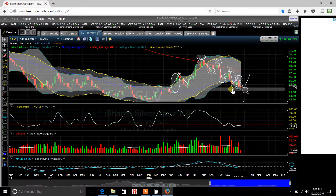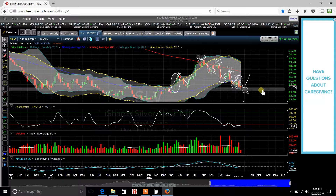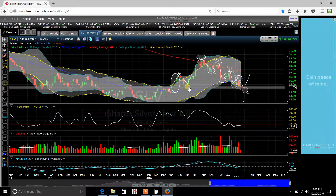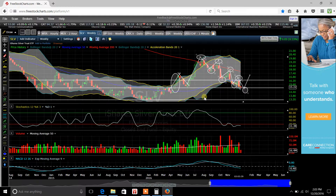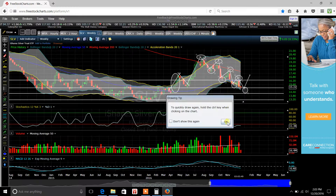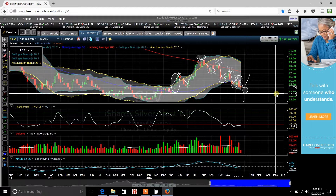I went ahead and highlighted this right here because this kind of represents a support line. I'm basing it off of this area right here — $15.22 is a support level. The next support level underneath that, I would probably have to say, should be right around here at about $14.14.